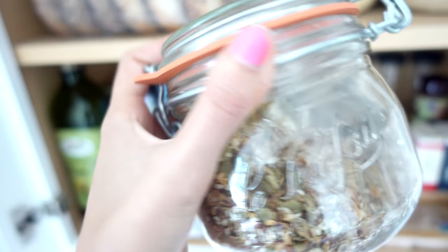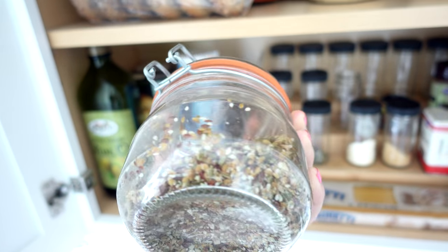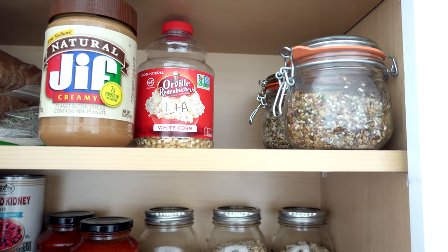Our popcorn. This is actually pretty cool — we get a bunch of nuts and seeds like hemp seeds, pumpkin seeds, flax seeds, chia seeds and we just mix them all together so we can throw them in smoothies, on toast, in salads. It's all ready to go so we don't have like 18 billion jars.